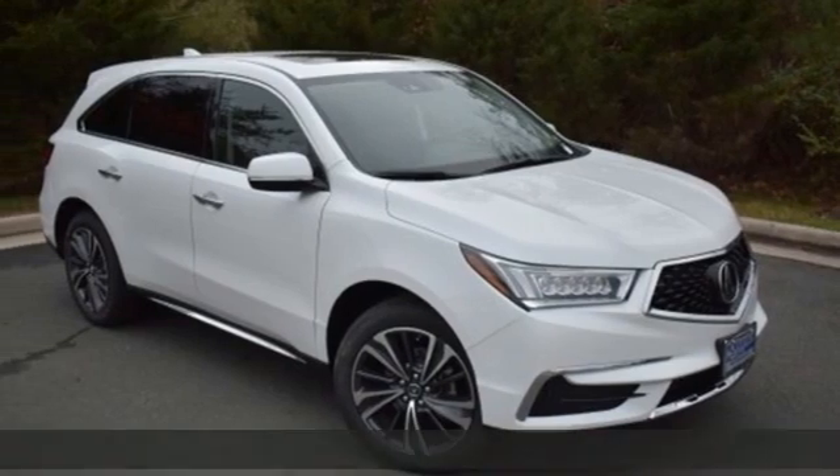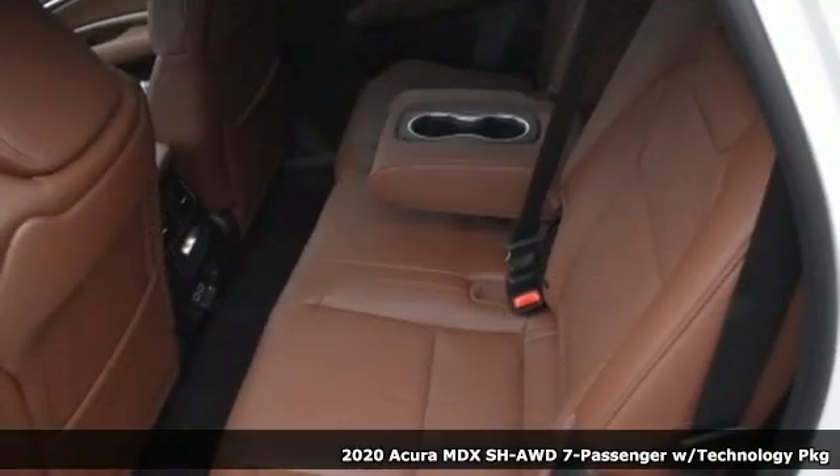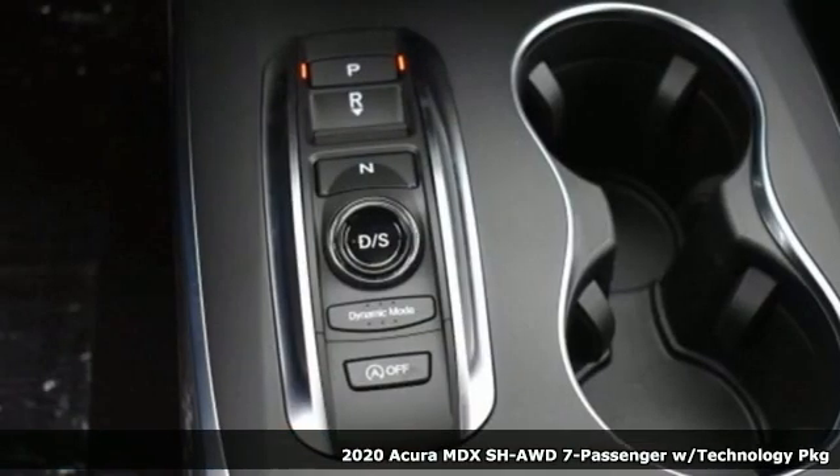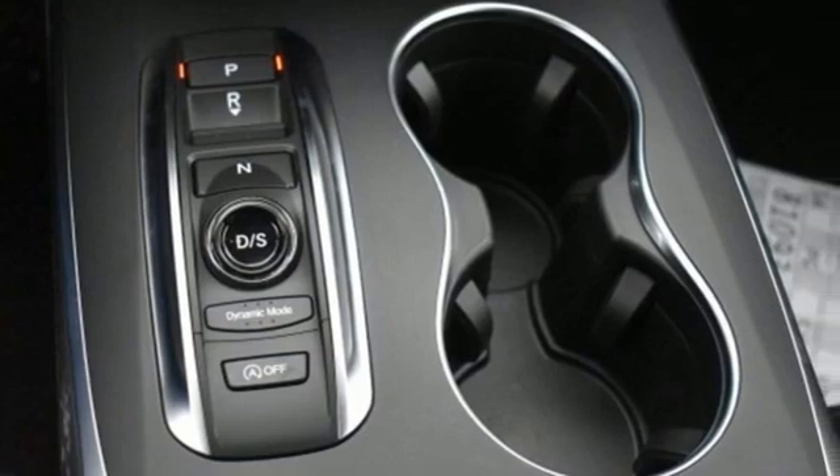It's a new 2020 Acura MDX. This elegant MDX is designed to encourage all of your endeavors. You'll look forward to every drive with features like these.